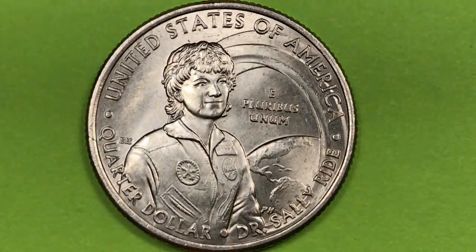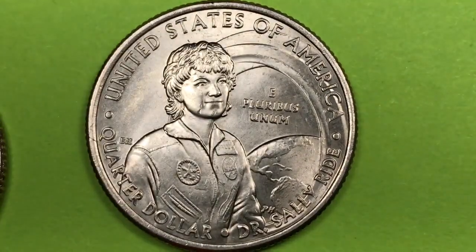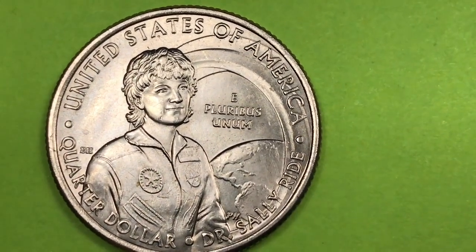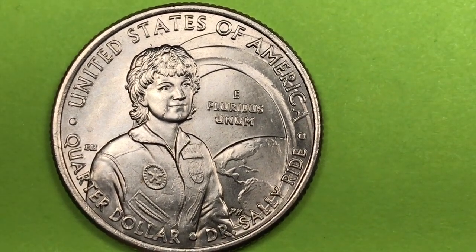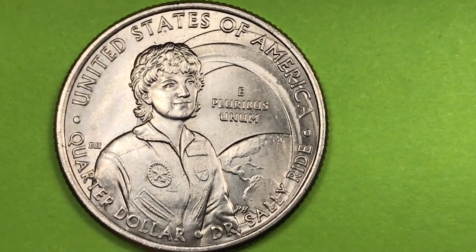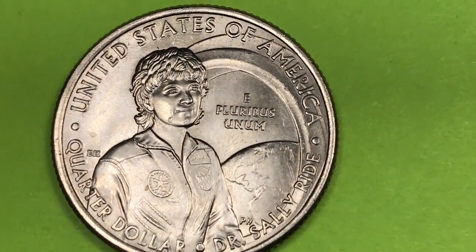We'll also talk about why the front looks so different than the old Washington quarters. In terms of the Philadelphia and Denver Mint, we don't have good numbers yet. This is Dr. Sally Ride, America's first woman in space. She was a physicist, an astronaut, a teacher, and she also created programs to get science to women and young girls.